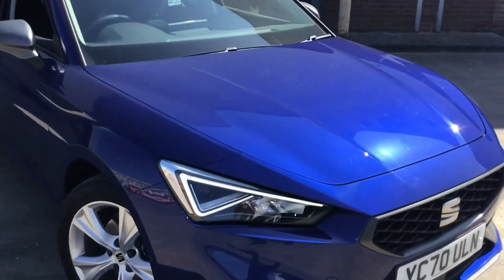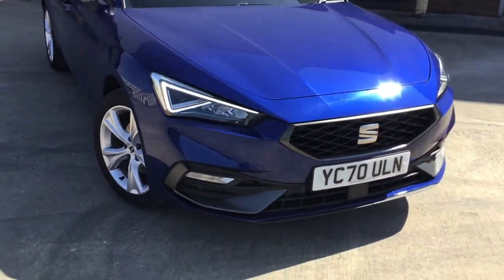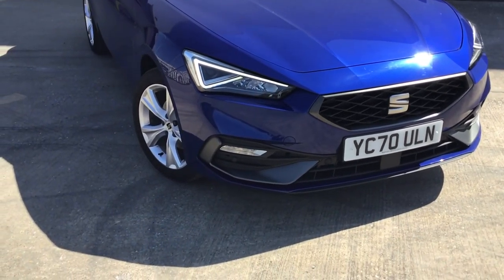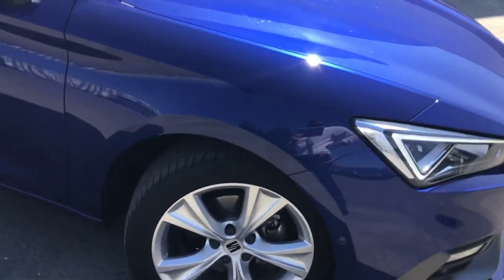Up front you can see the stunning LED headlights and the daytime running lights. Very nicely equipped too — you've got front and rear sensors, as well as fog lights down there. And lovely design alloy wheels.